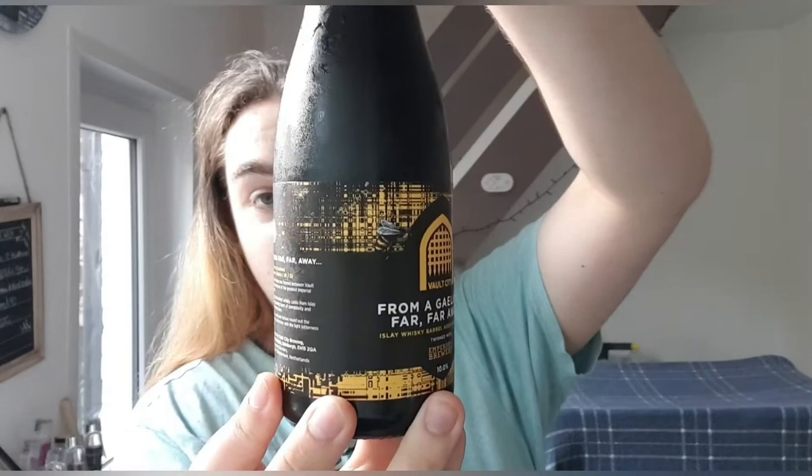The label says: 'In a galaxy far, far away, an alliance was formed between Vault City and Emperor's Brewery to create one of the greatest Imperial Stouts the galaxy had ever seen. Seven months of barrel aging in the freshest whiskey casks from Islay has infused the iconic smokiness, adding layers of complexity and depth in this intense whiskey-forward stout. Scottish heather honey, creamy vanilla and lactose round out the flavour with a delicate sweetness in harmony with a light bitterness from East Kent Golding hops.' It says all that right there.